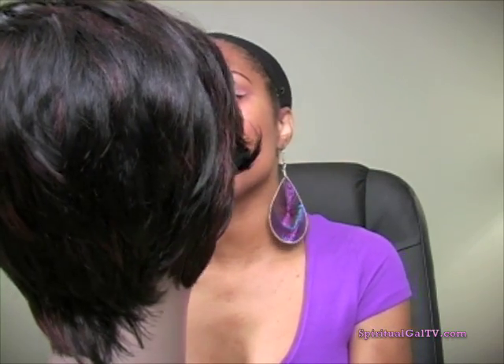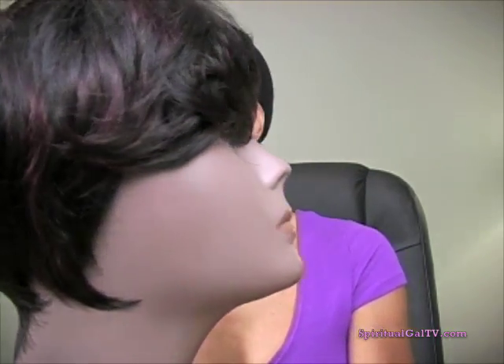I bought her in the spring, put her up, and never did wear her. I know there are a lot of ladies who are still wearing wigs even during the summer months, and I know I used to before I started wearing weaves. So it's always a great thing to have options.